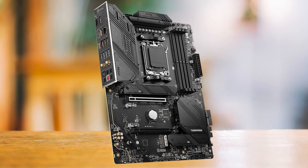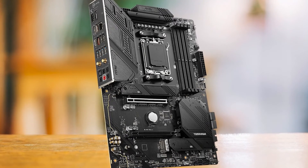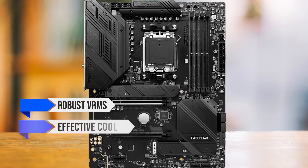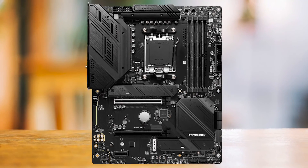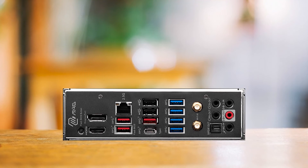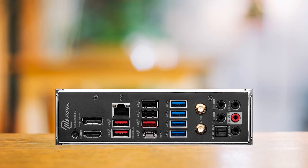In conclusion, the MSI MEG B650 Tomahawk Wi-Fi is a solid choice for the Ryzen 5 7600 if you're on a budget. It offers robust VRMs, effective cooling, and a good range of features. While it lacks PCIe 5.0 support, it more than makes up for it with its other offerings, making it a value-for-money option in the motherboard market.